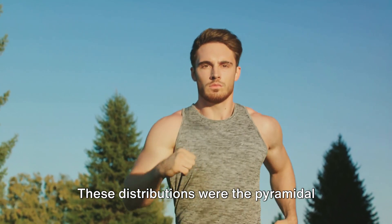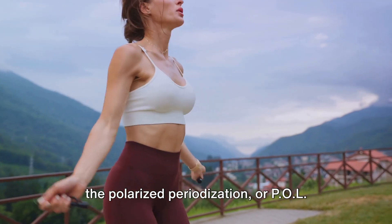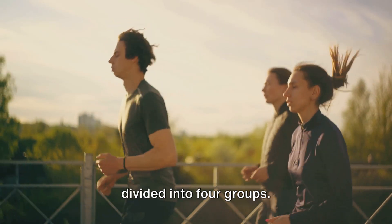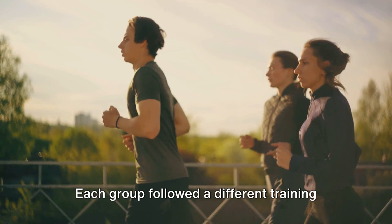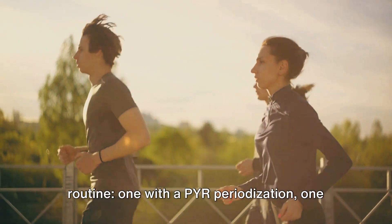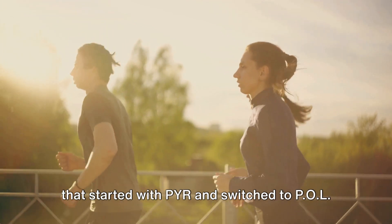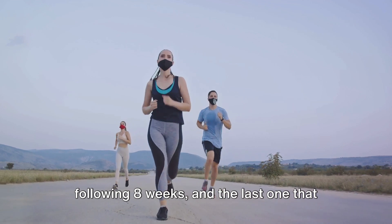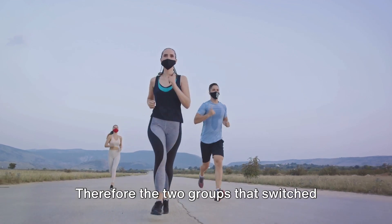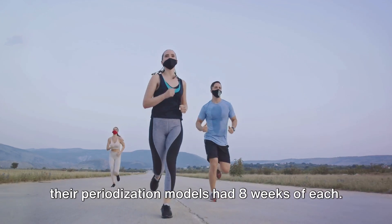These distributions were the pyramidal periodization, often shortened to PYR, and the polarized periodization, or POL for short. 60 well-trained male runners were divided into four groups. Each group followed a different training routine: one with a PYR periodization, one with a POL periodization for the full 16 weeks, one that started with PYR and switched to POL after eight weeks, and the last one that started with POL and switched to PYR after eight weeks. The two groups that switched their periodization models had eight weeks of each.